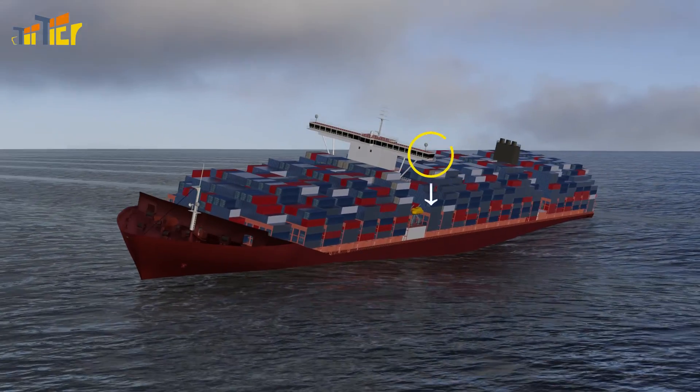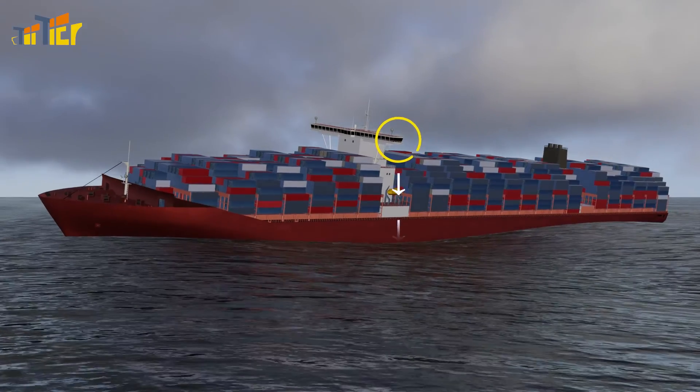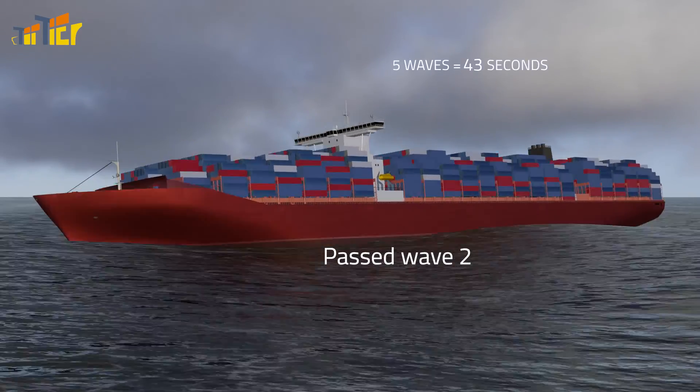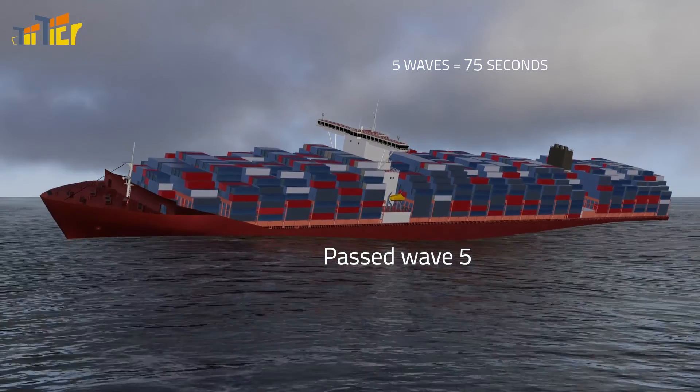4. The wave interval. Choose an orientation point alongside the ship, time how long it takes for five wave crests to pass by, then divide the time by five.